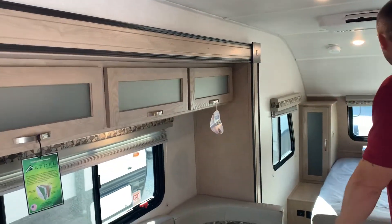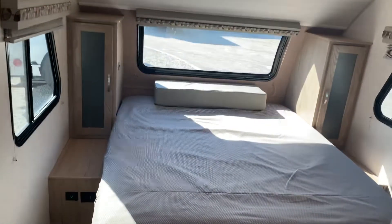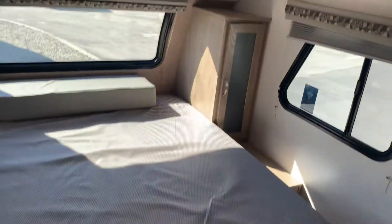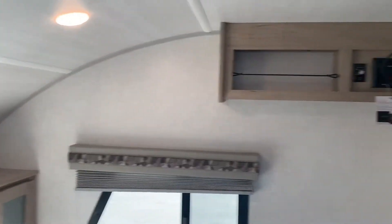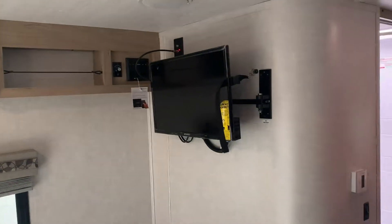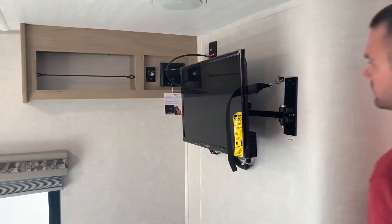Up front, you get the walk-around queen bed. This is one of the only layouts that R-Pod makes with a walk-around queen bed with his and her wardrobes on each side. As you can see, that window gives it a lot of light up front here. Just there, you have a TV that will swivel around so you can watch it at the dinette or see it in the kitchen. You also have indoor-outdoor speakers with a stereo as well.